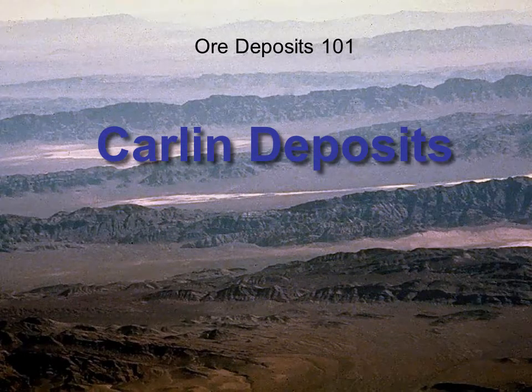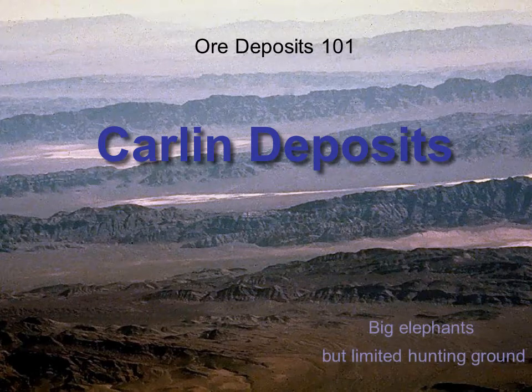This is the sixth talk in the All Deposits 101 series and it's devoted to Carlin Gold Deposits. Explorers frequently talk about being in elephant country, meaning in good hunting grounds for big deposits. Historically Carlin deposits are big elephants, but until recently they were largely known to occur only in the limited hunting ground of northern Nevada. That limitation is now beginning to change.